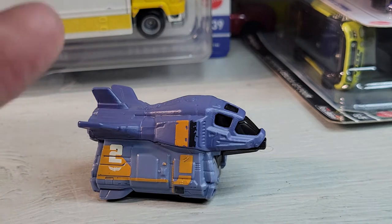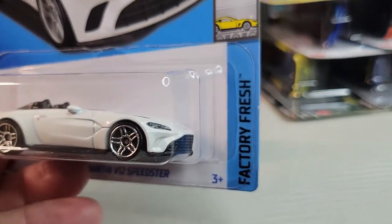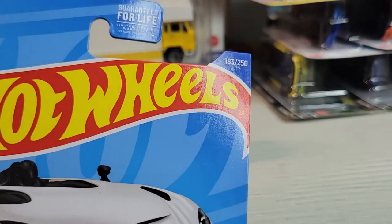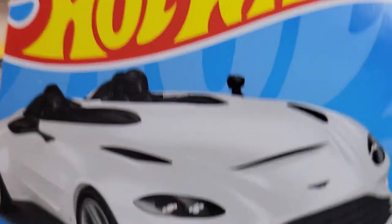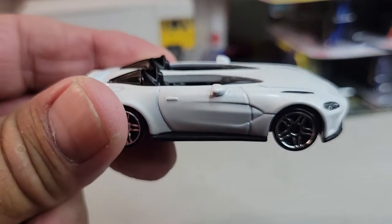Up next will be the Aston Martin V12 Speedster - Factory Fresh, nine out of ten. There's your card art, number 183 out of 250. Let's open it. Okay, there's the Aston Martin V12 Speedster.